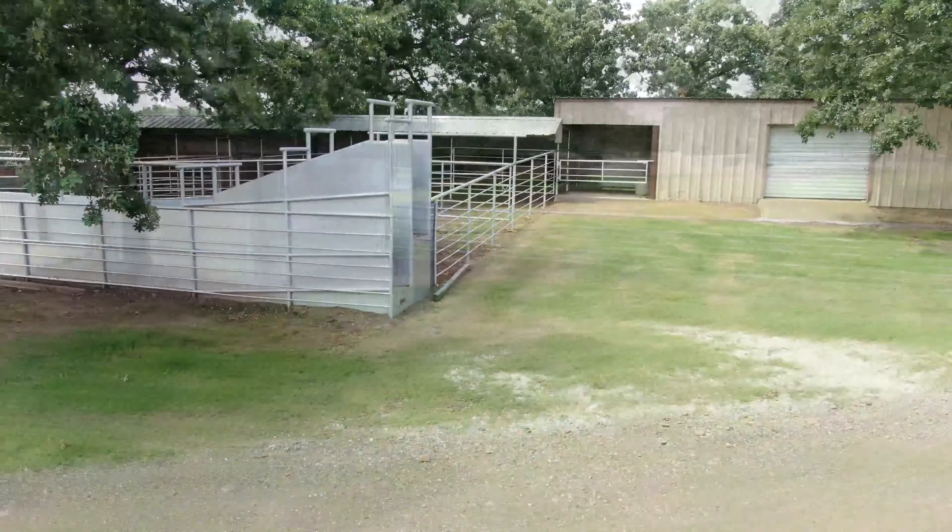A very nice three-bedroom, two-bath home sits on a knoll overlooking the private three-and-a-half-acre lake and rolling pastures. Built in 1994, the stone and log-sided home is beautifully landscaped and sports granite countertops, wood flooring, granite shower in the master, and many impressive amenities.